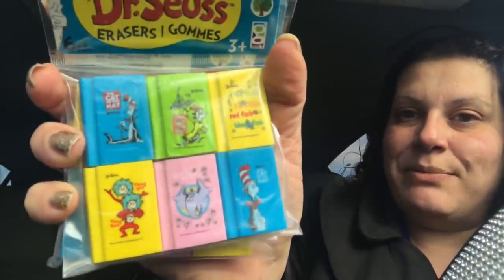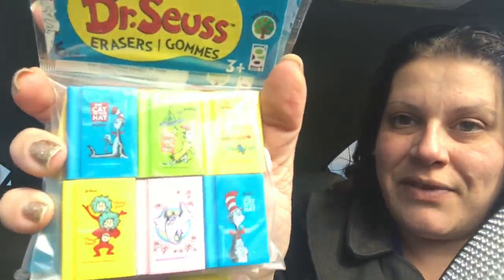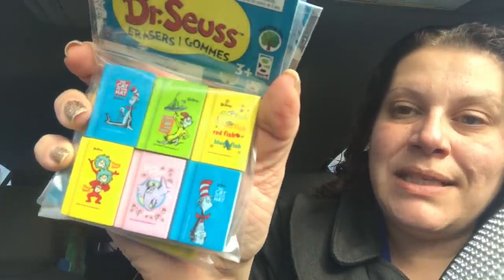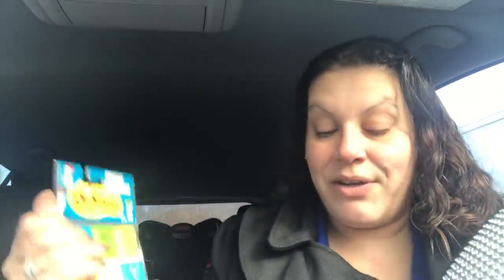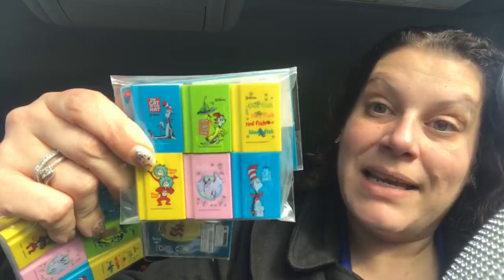Then I picked up two packs of the Dr. Seuss erasers, which were a wish list item, and I found them shortly after I posted my wish list video. They look like little books and they are absolutely beautiful — it has all the different Dr. Seuss books. One pack I got to actually keep and use, and the other one I got to put into the pocket of a pocket letter or use as an embellishment on my Dr. Seuss themed thing.